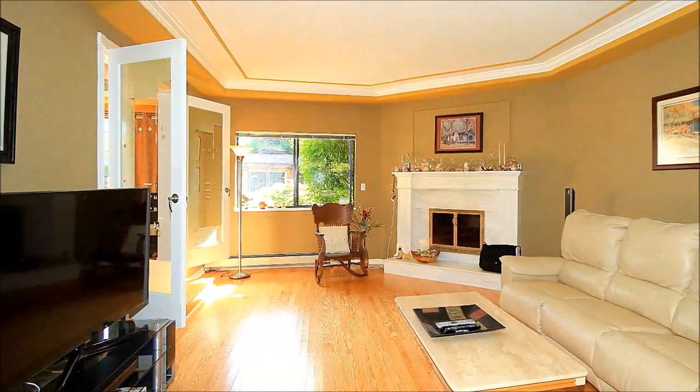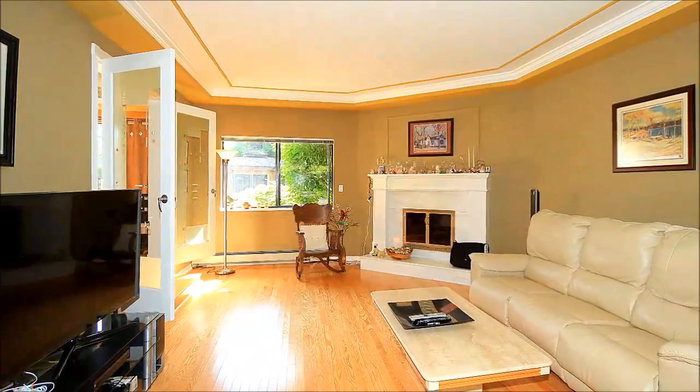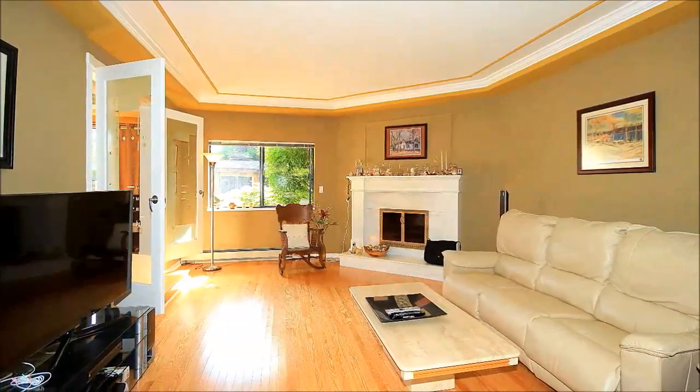Stepping inside, you'll be immediately charmed by the formal living room, with its oak floors and cozy gas fireplace.